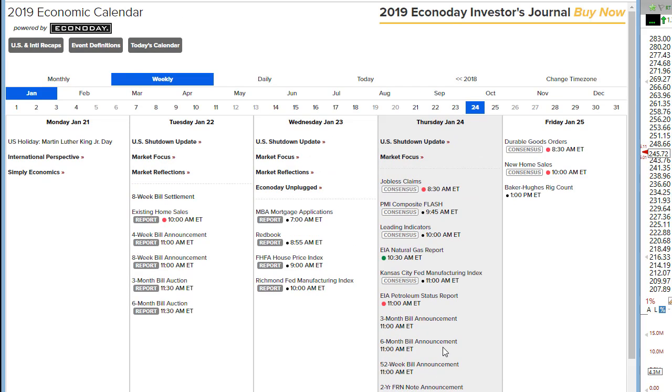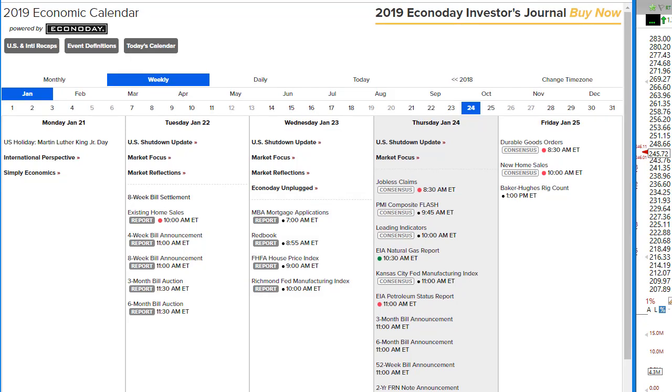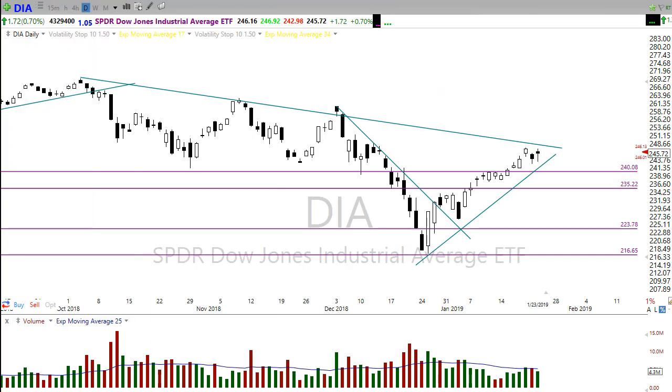The Fed balance sheet at the end of the day is unlikely to move the market at all. Keep in mind tomorrow we have a couple of things on the calendar that definitely could have an effect on the market — durable goods orders and new home sales — so we'll want to keep an eye on those.